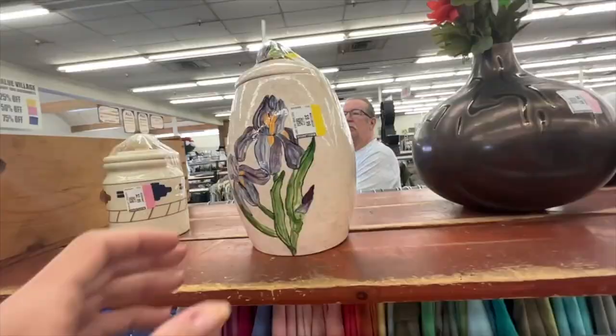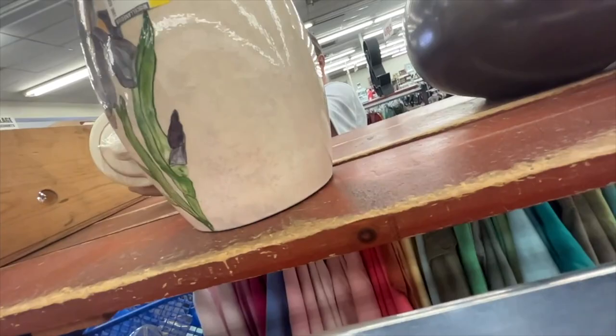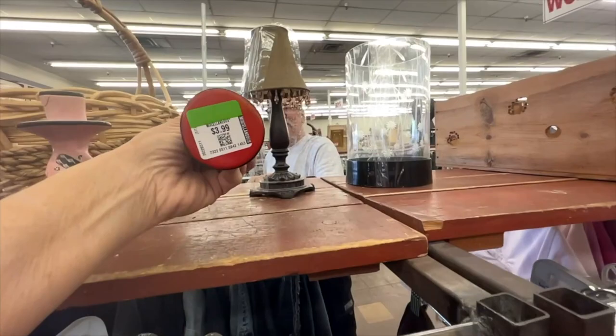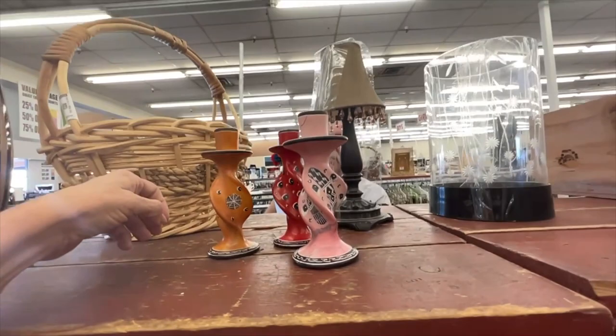Oh, this is cool. It's not marked at all. Looks like a beekeeper box. Is that glass? It is — that's pretty. These are pretty — those are cool. A red, a pink, and like a goldy color. Those are neat. They're pretty impressive. They're four dollars each.